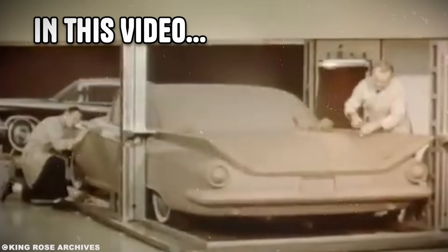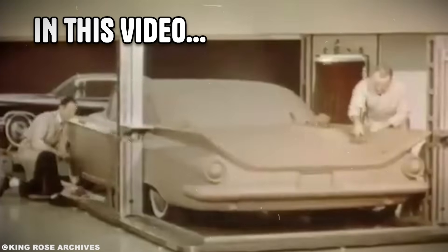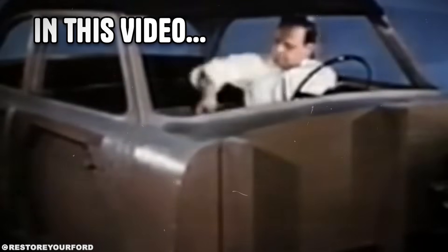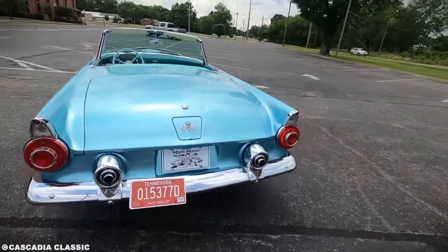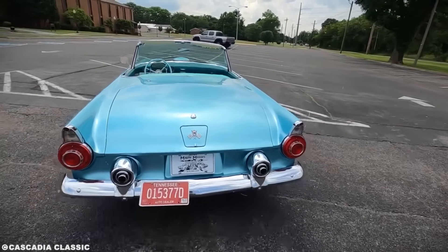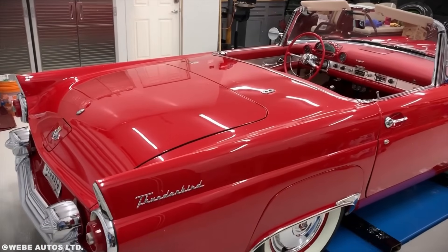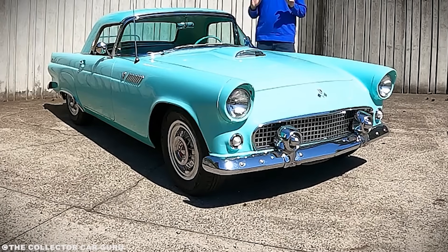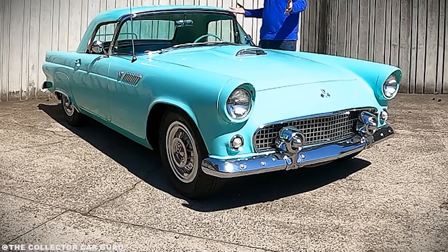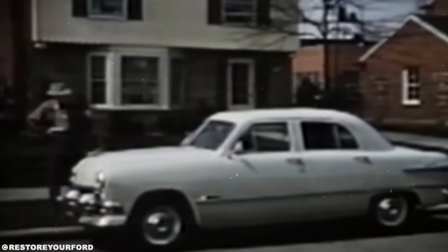Picture this. It's 1953, and Ford executives are staring at a clay model that looks more like it belongs on a runway than a highway. The designer stands there explaining how he's literally copying the exhaust ports from an F-102 Delta Dagger fighter jet and turning them into taillights. The room goes silent. Someone finally speaks up: "You want to put jet fighter parts on a car?" The designer doesn't blink. "Not parts. The entire philosophy."